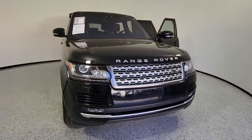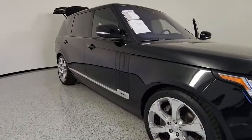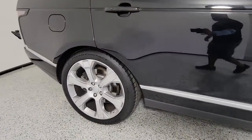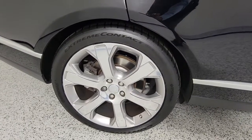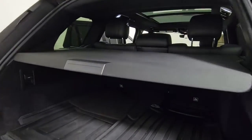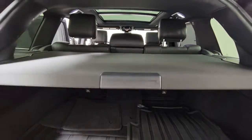Can you see yourself in the 2017 Land Rover Range Rover? This vehicle still has fewer than 70,000 miles on the clock, so it won't last long. Get the features you need and the comfort and style you've been hoping for. This well-equipped vehicle is an excellent value and will help you make the most of every drive. All you need to do is relax and enjoy the ride.